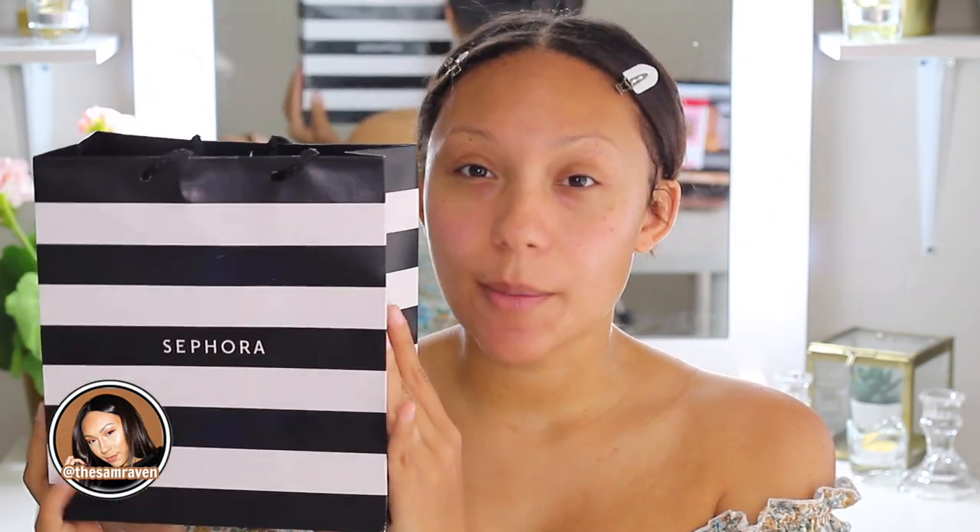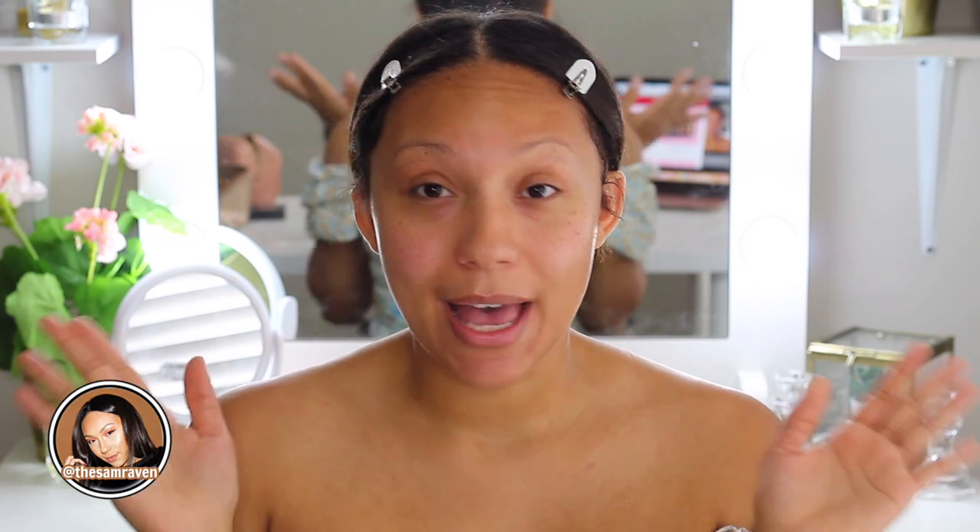I went ahead and picked up some goodies from Sephora. I'm going to be giving you guys my honest, non-biased opinions — a full review on these products. We're going to test them out, see how consumer-friendly they are, talk about the price point, and so on. So if you're interested, please keep watching.